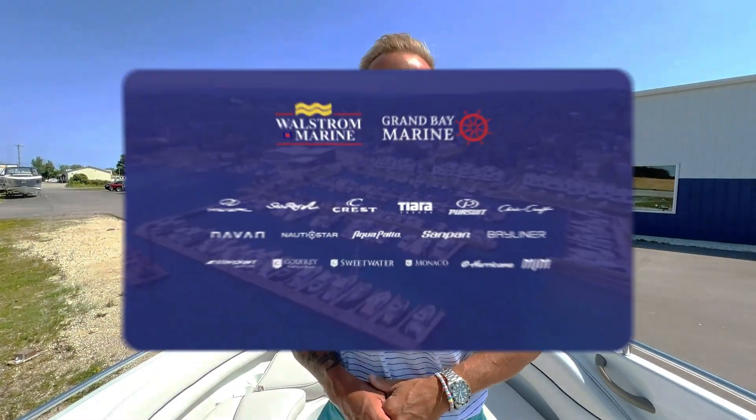The boat is listed at $19.9. Come check it out, make us an offer — who knows, maybe this will be your next pleasure boat. Talk to you soon.